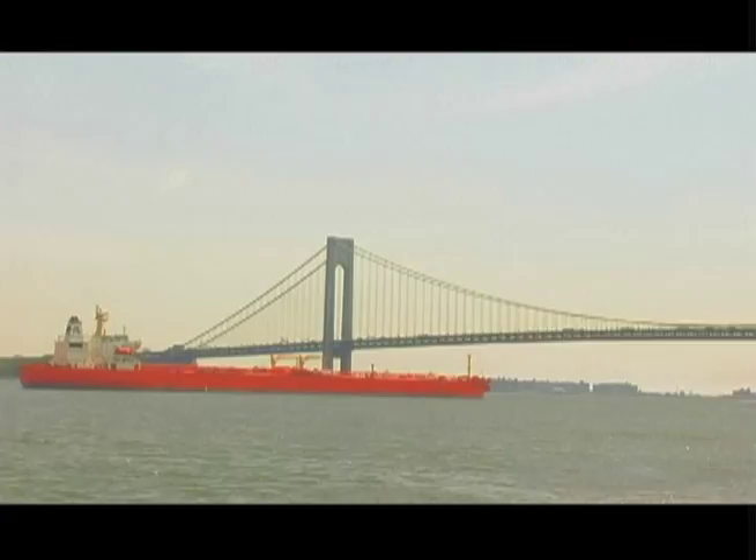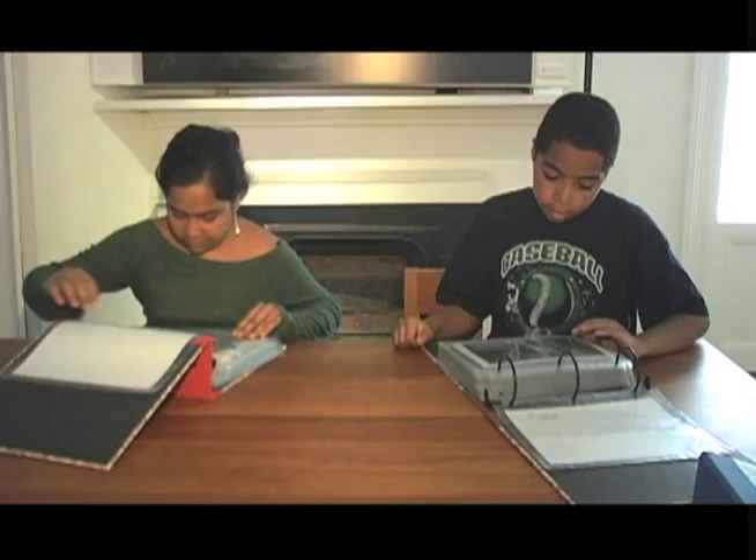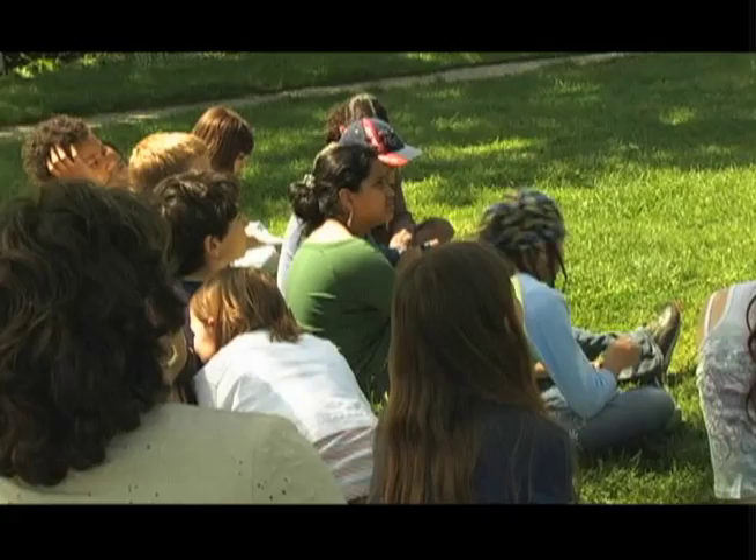I think it's a beautiful spot. It's wonderful to see the harbor. The kids have really enjoyed much of what they've seen here — a comparison between how it was and how it's changed. They'll look at photographs and then try to find the same vantage point from a contemporary point of view.